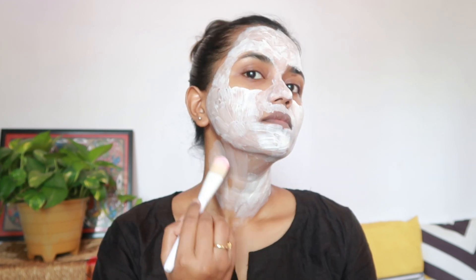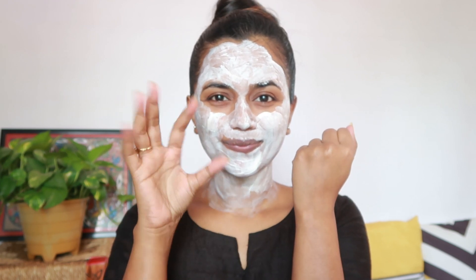But when our skin becomes dry, which leads to wrinkles, untimely aging, and roughness to the skin, we need to add hyaluronic acid to our skincare routine externally to maintain the hydration of our skin.